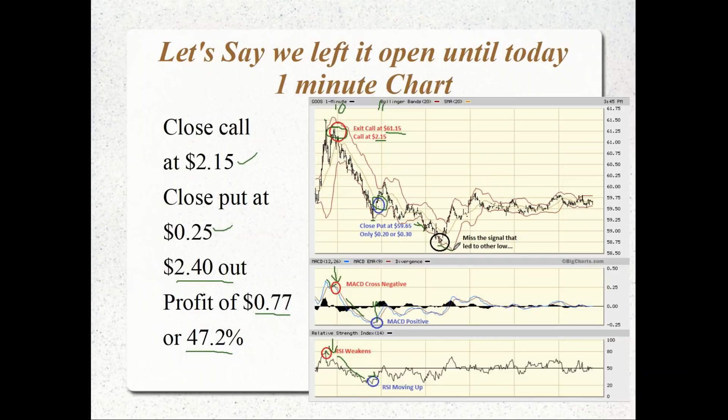We did miss the low of the day on the one-minute chart — we exited the position earlier. Someone like Sam might trade in and out, selling the put and buying a call on crossovers, but if I had a strangle held all the way to expiration, I would have gotten out with a profit of 47.2%, even though I missed the low of the day and didn't quite catch the high.